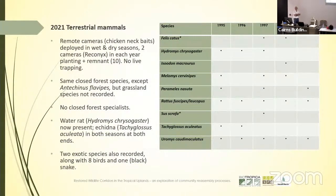This year we went back and put out some remote cameras, baited with chicken necks in the wet and dry seasons — two in each section of the corridor as well as the remnant, but with no live trapping. We recorded exactly the same closed forest species apart from Antechinus flavipes, and detected no grassland species at all. Unfortunately still no closed forest specialists — no antechinus, no hypsiprymnodon. However, we did for the first time detect water rats, which certainly weren't there when we started. We've also picked up an echidna at both ends of the corridor, a couple of feral cats, feral pigs, eight birds photographed, and a black snake attracted to the chicken neck.